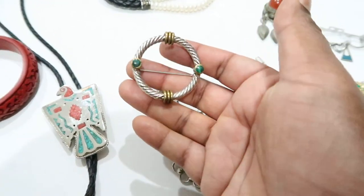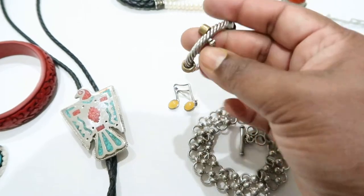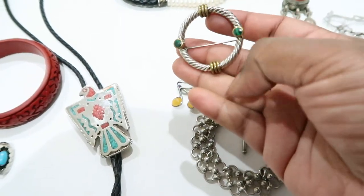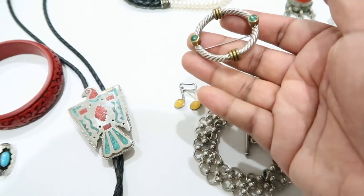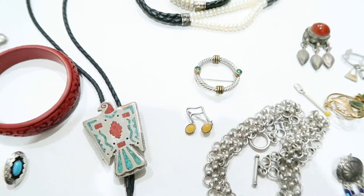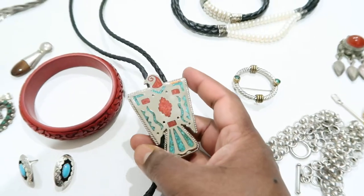Then I have this brooch with malachite on either side and a rope design. It looks like your classic David Yurman style — the rope design and the goldwork are very reminiscent of David Yurman's designs. Really pretty — I picked that up.